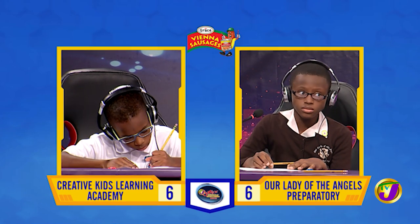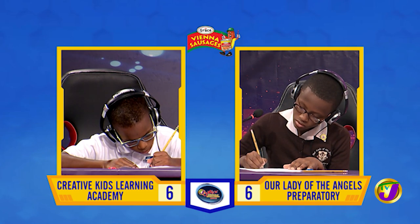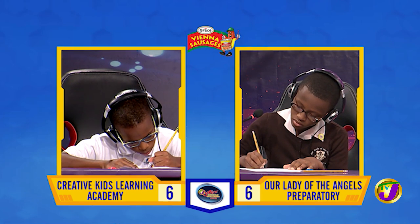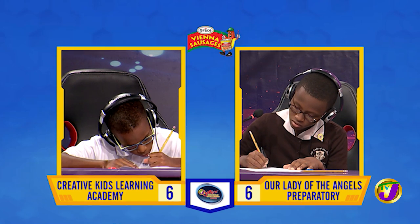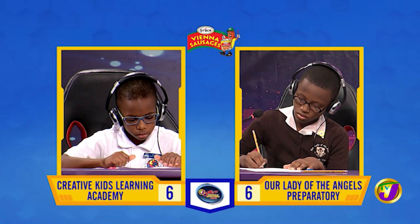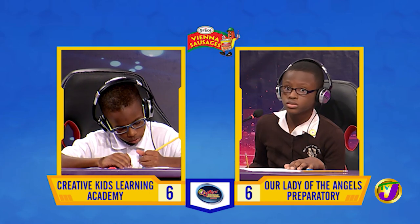Captain Malik, what is 15 multiplied by 99? [Malik:] 148. Question passes. Captain Matthew, want to try? [Matthew:] 1485. That is correct.